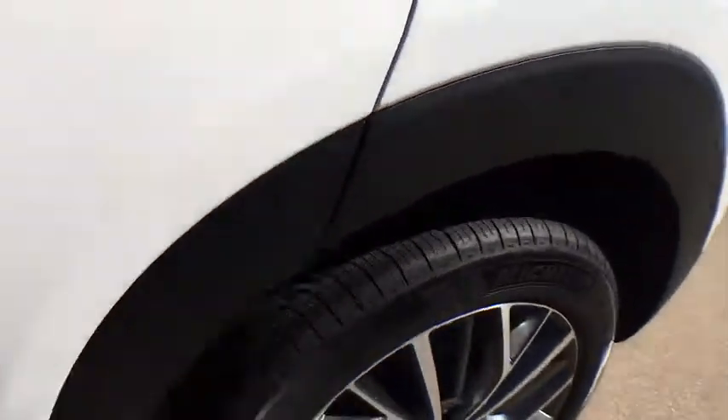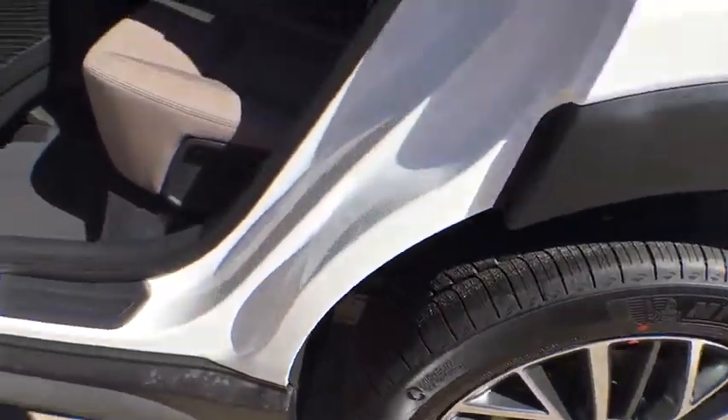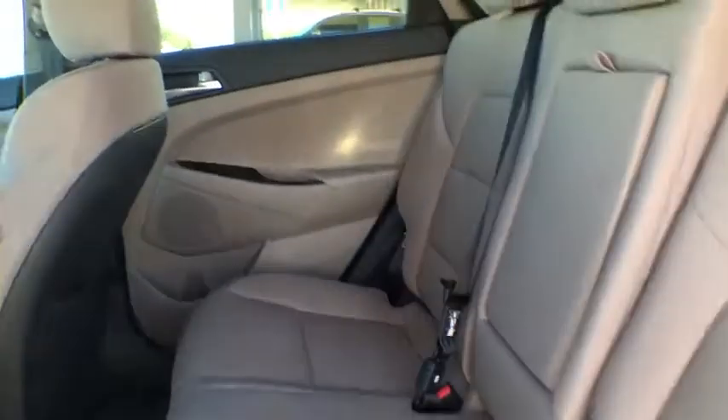Rear window defroster, remote keyless entry, panic alarm, overhead console, tachometer, cargo organizer, cargo net, carpeted floor mats, brake assist.